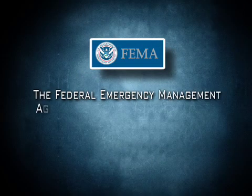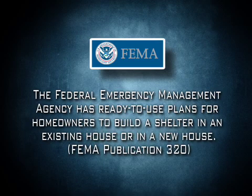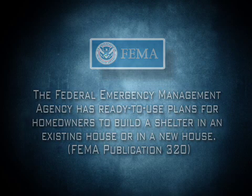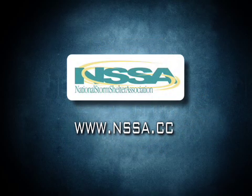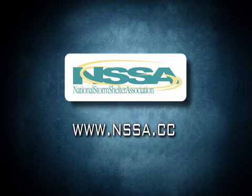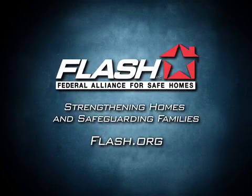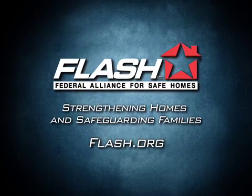The Federal Emergency Management Agency has ready-to-use plans for homeowners to build a shelter in an existing house or in a new house. An industry standard and checklist for shelter quality may be viewed and downloaded from the National Storm Shelter Association website, www.nssa.cc. For more information about protecting your home from disaster, visit www.flash.org today.